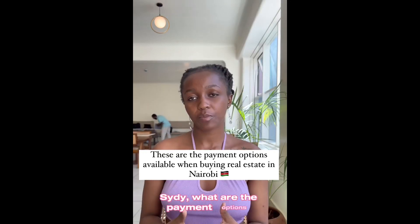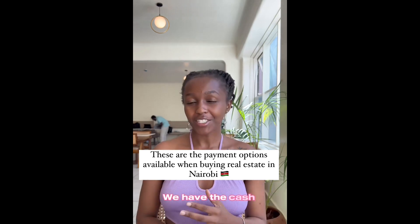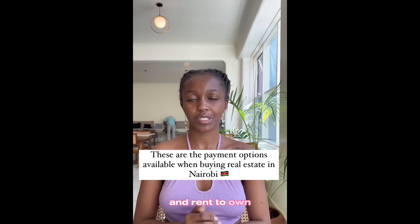Citi, what are the payment options available for these properties you're selling? We have the cash payment, installment payments, mortgage financing, and rent-to-own scheme.